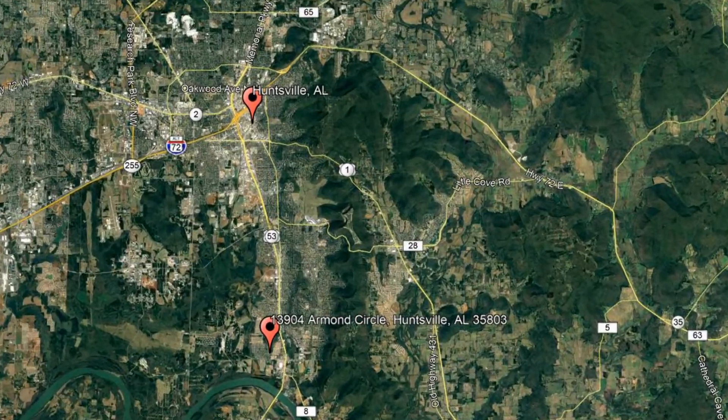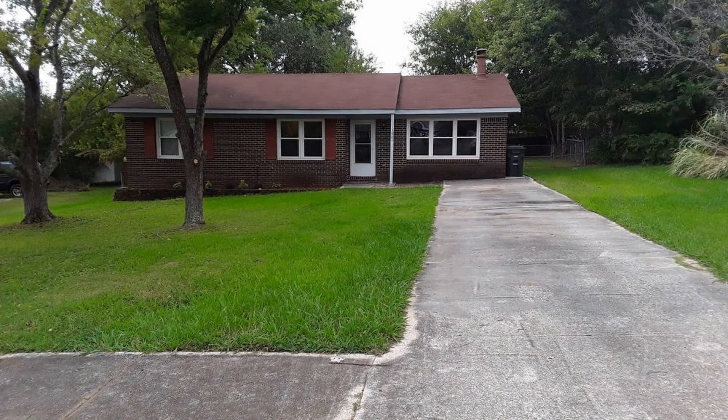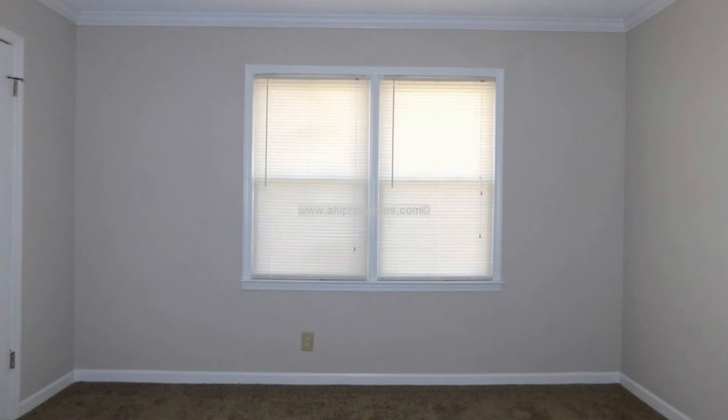Check out this available property: 13904 Armand Circle, Huntsville, Alabama. This cute three-bedroom property is now move-in ready. This home is located in a beautiful subdivision in desirable South Huntsville, in a nice cul-de-sac with a lovely yard with mature trees and space for entertaining.